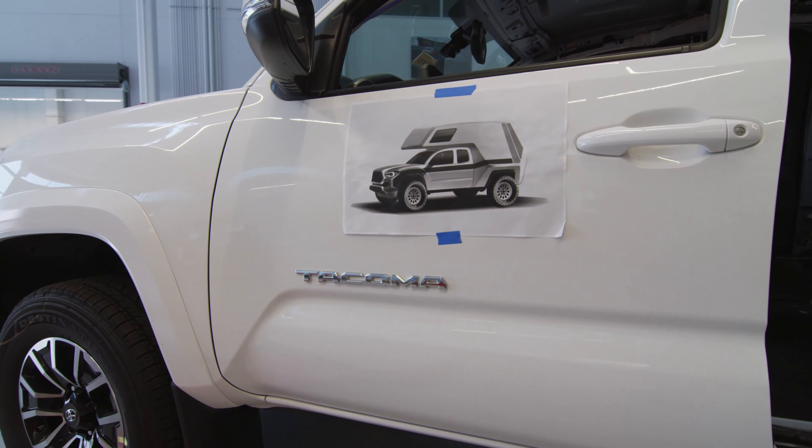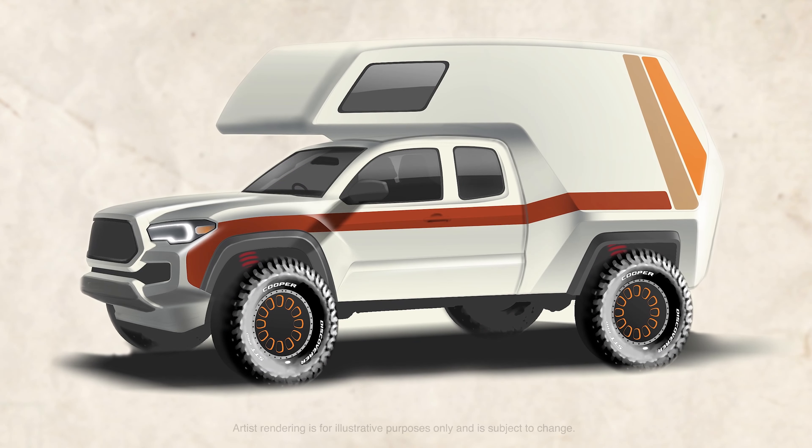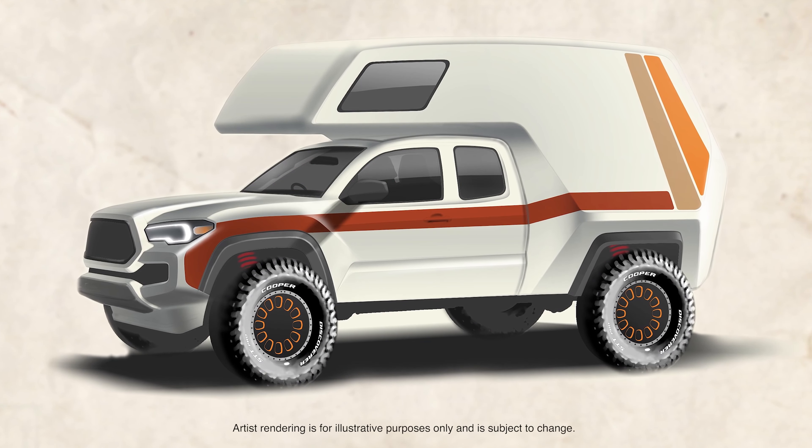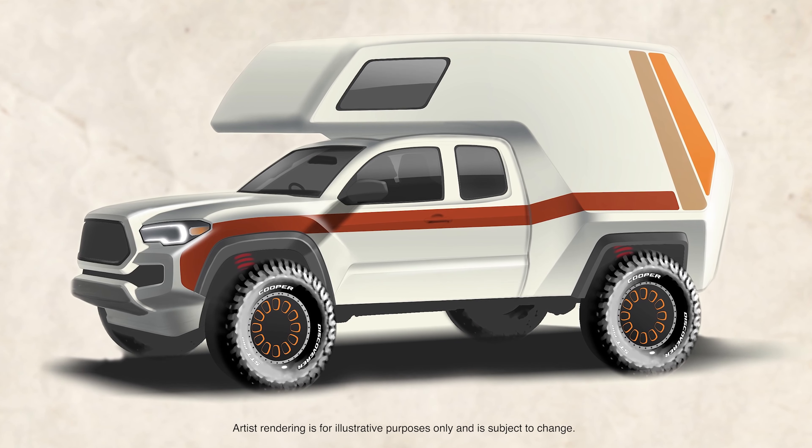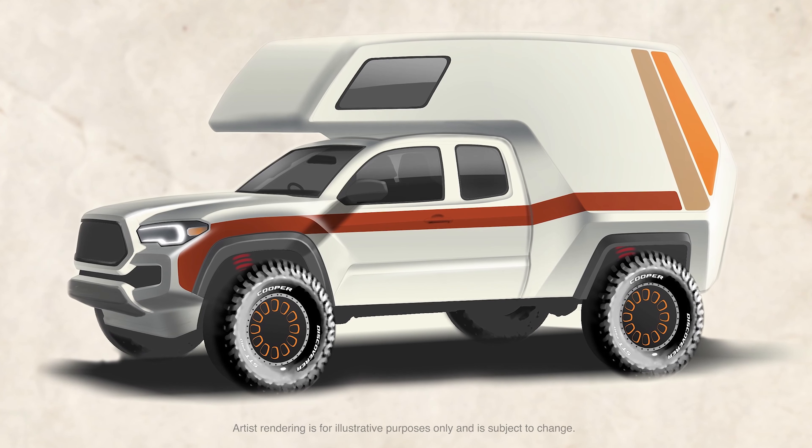Another really cool thing about this vehicle is it's going to be a beast. People are going to know when you show up. Whether you're hitting the grocery store on your way out of town, it's going to stick up four feet above any other vehicle in that parking lot. Should be no problem finding your car — as soon as you walk out the door you'll see it.